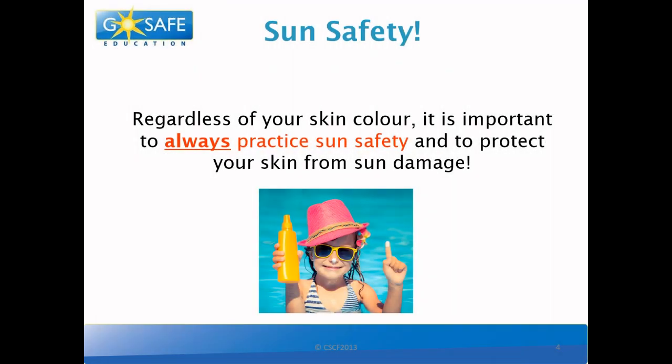Regardless of your skin color, it is important to always practice sun safety and to protect your skin from sun damage. This means that if you have skin — and I hope that you do — you must protect it.